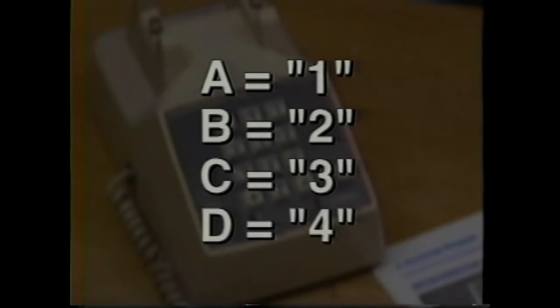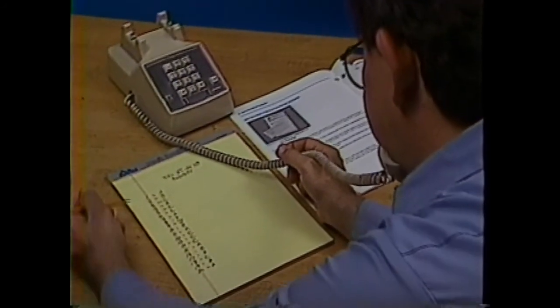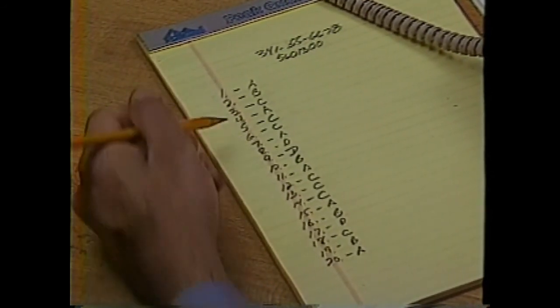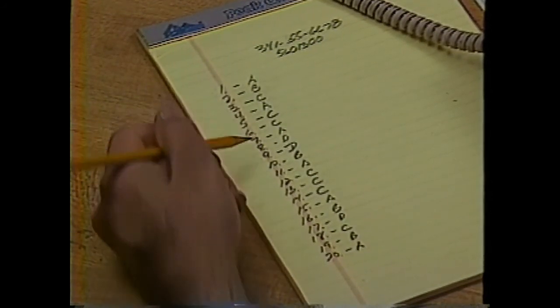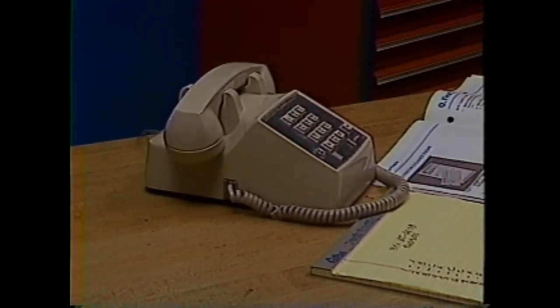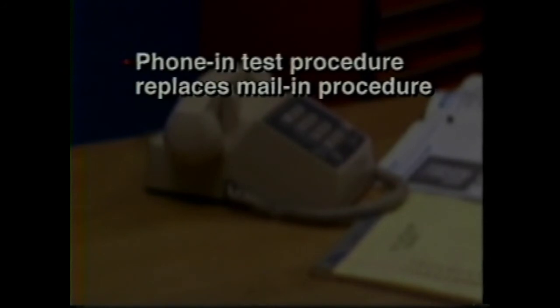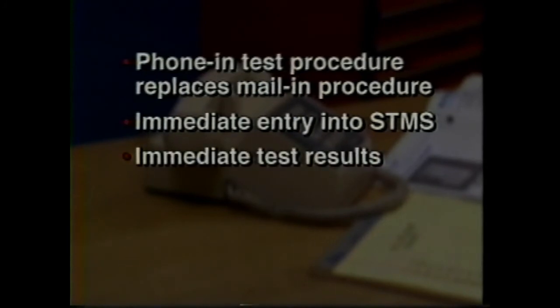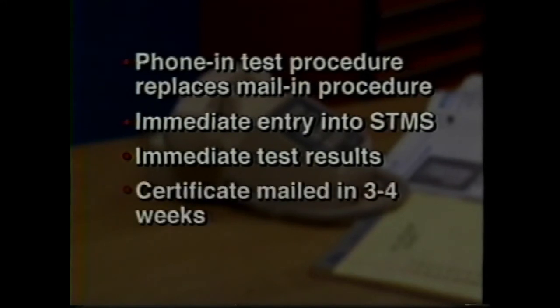Continue answering the questions as the system prompts you. After you've answered all questions, the system will repeat the questions along with your answers. If they are correct, verify them by pressing the pound key. If you want to change an answer, press the star key. You'll be asked which answers you want to change. This phone-in test procedure replaces the previously used mail-in procedure. You can use this phone-in procedure for all existing as well as future CPT courses. With this phone-in system, your test results are immediately entered into the Service Training Management System database, known as the STEMS database. The system will also give you immediate test results on how well you did. If you are successful, course completion certificates are mailed within 3 to 4 weeks. Study the CPT materials carefully before taking the test. Good luck.